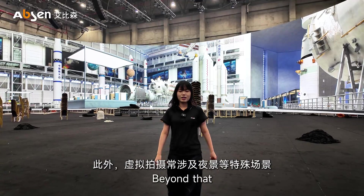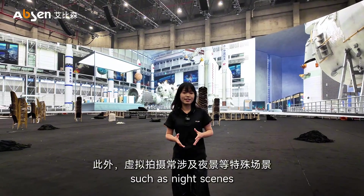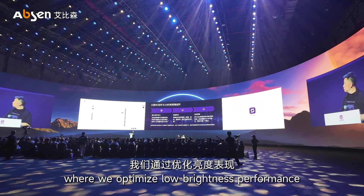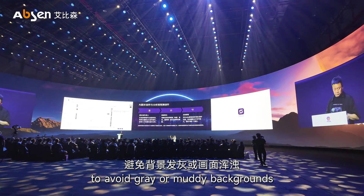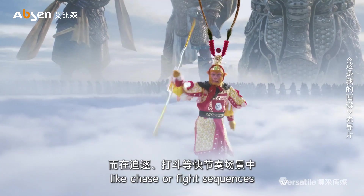Beyond that, virtual filming often involves several special scenarios, such as night scenes, where we optimize low brightness performance to avoid gray or muddy backgrounds.